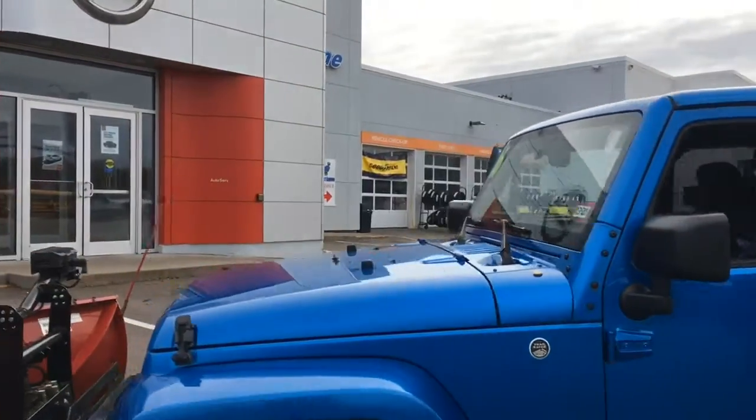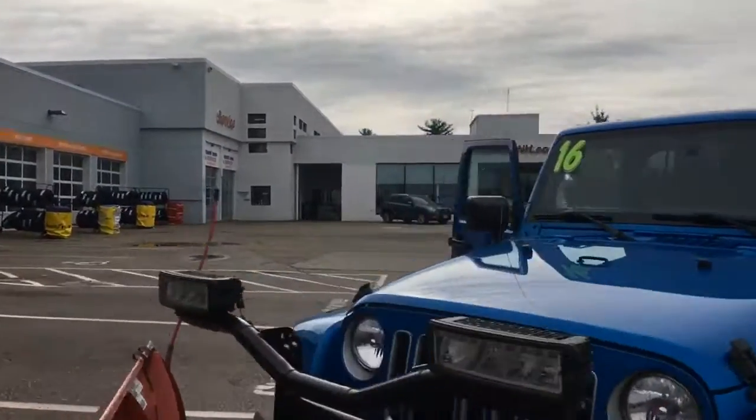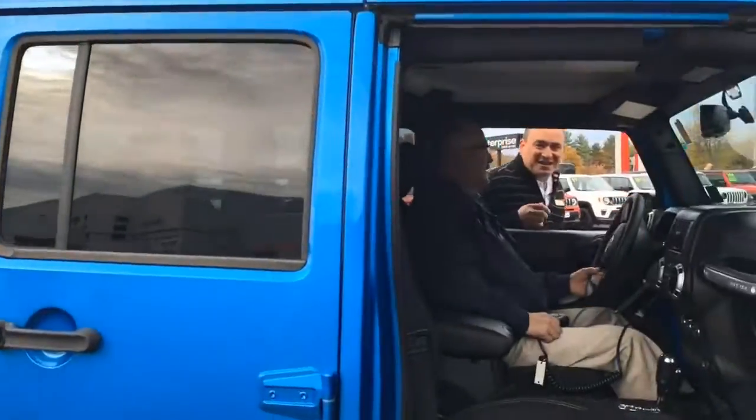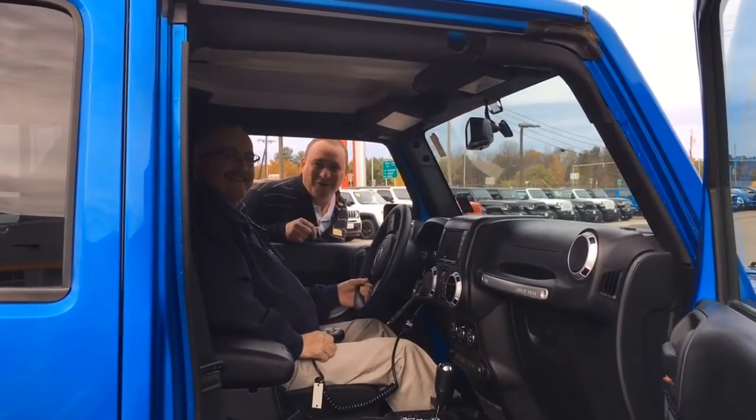Come on down to AutoServe, ask for me, Mike DeVoe, and I'll give you some special personal treatment to help you with your new ride. Here at AutoServe, our people make it happen. Don't forget to ask for Mike DeVoe.